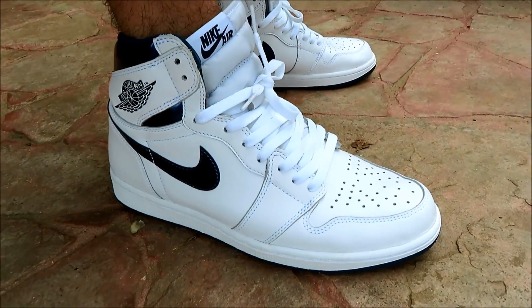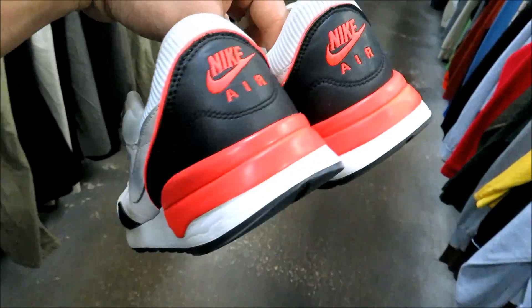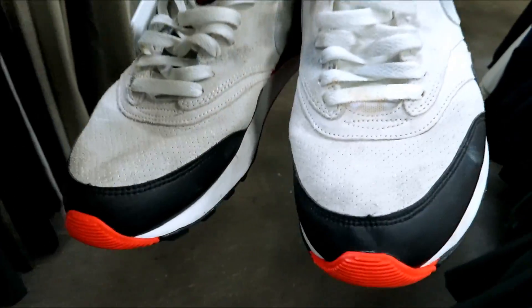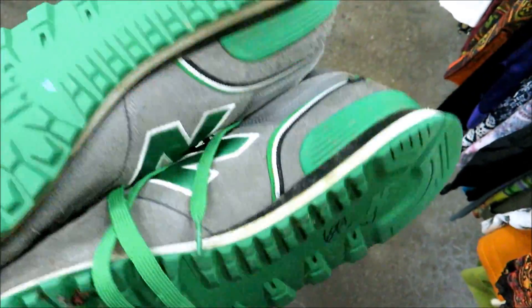Without further ado, let's go ahead and see what we find this week. I found this pair of Air Odysseys in a size 10 and they're like in that infrared Air Max 90 colorway. They only went for 10 bucks and they're not bad, they just need to be cleaned up. As you can see they're not in bad bad shape.